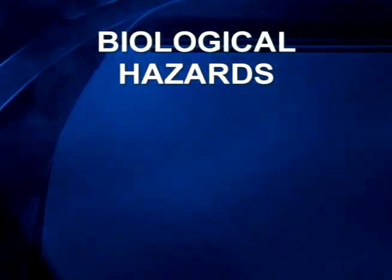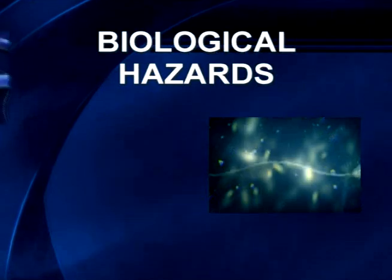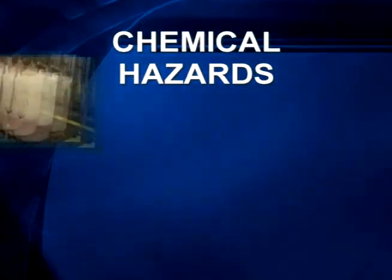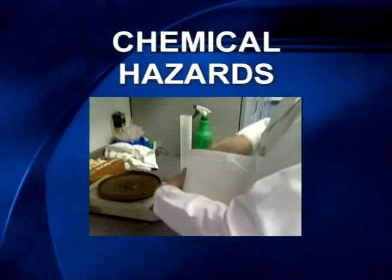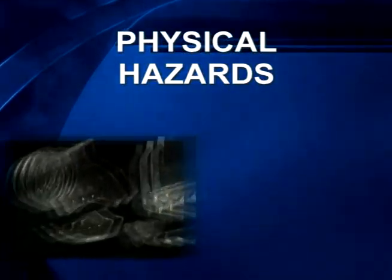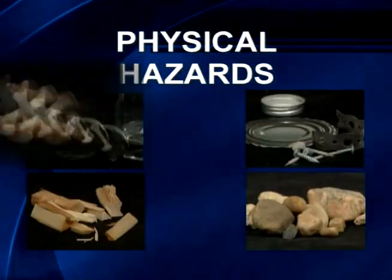Biological hazards include illness-causing bacteria such as salmonella or E. coli, viruses such as hepatitis A, parasites, and molds. Chemical hazards include cleaning compounds, pesticides, preservatives, antibiotics, and even food ingredients that are added in at incorrect levels. Physical hazards could include glass or metal fragments, stones, wood splinters, or bone pieces.